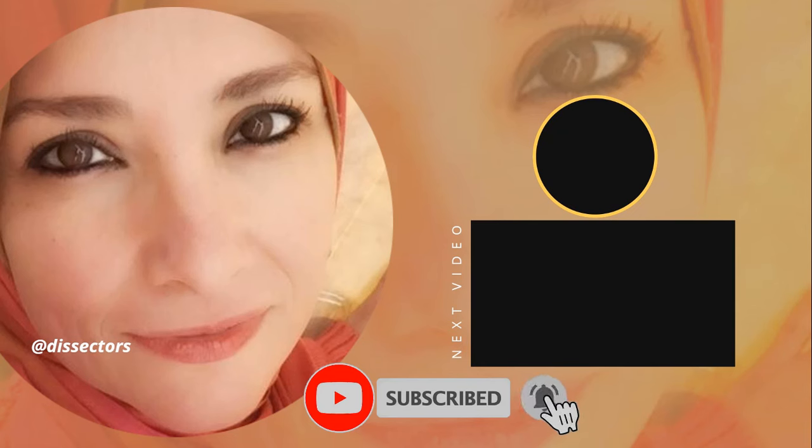This is the end of the presentation. Thanks for listening. If you liked it, please subscribe, like, and share, and don't forget to hit the notification bell so you'll be notified when another video is uploaded. Thank you.